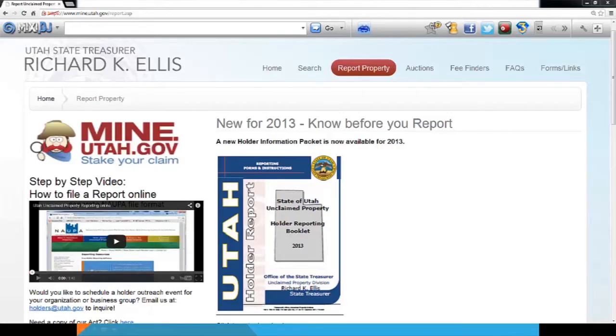I want to give you a quick preview of our Report Property page on our website. This year we have a holder packet that has basically all the information that needs to be answered. We also have a step-by-step video on how to file a report online. UP Exchange will go directly to our website; HRS Pro still takes you to our website to upload.